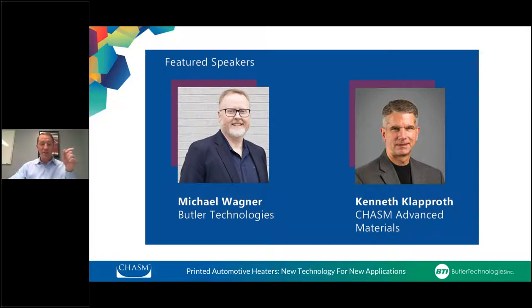The two companies involved in today's presentation: first is Chasm Advanced Materials, a leading developer and manufacturer of printed electronic materials and battery materials using proprietary carbon nanotube and ink coating technologies. Butler Technologies is a custom manufacturer of printed electronics — an engineering-focused precision printer that works with you for design, prototype, and manufacture of your printed electronics. Our first presenter is Mike Wagner, Chief Operations Officer of Butler Technologies, with nearly 30 years in engineering, R&D, quality, and sales, spending more than 25 years working exclusively with industrial printing, membrane switches, and printed electronics.